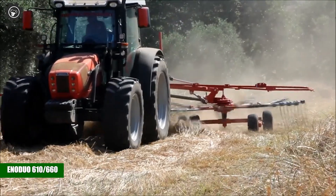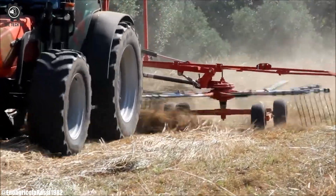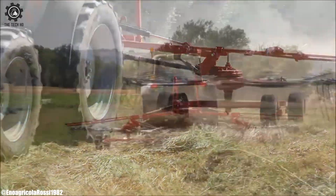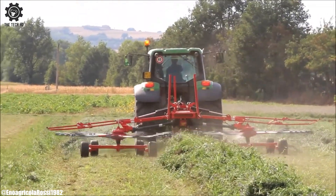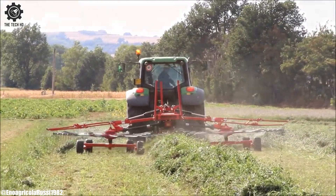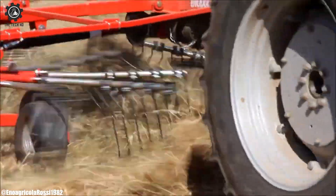The Inaguo 610-660 forms a central swath. They are available in the mounted version with pivoting attachment to the tractor. The rotors are oscillating for better adaptation to the ground.